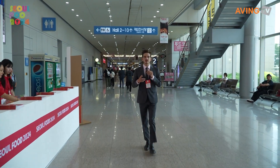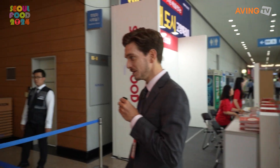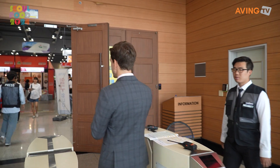Good morning everyone, I'm Jay with Aving News. We are at 2024 Seoul Food, happening at KINTEX from Tuesday to Friday in Pavilion One and Pavilion Two. Let's go check it out — lots of people, we're going to be dodging people throughout this whole exhibition.